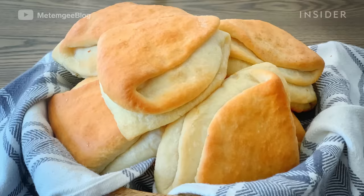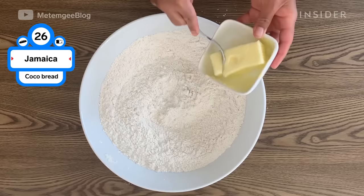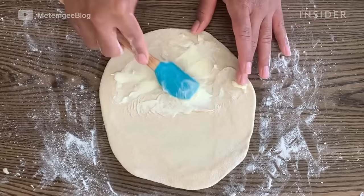Cocoa bread, similar to butterflap, is buttery but also sweet. Cocoa bread incorporates coconut milk, giving it its own unique flavor. The folded shape, soft texture, and a hint of sweetness is perfect by itself or with beef patties.